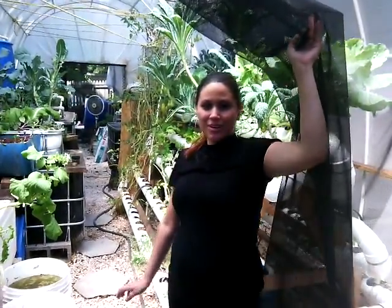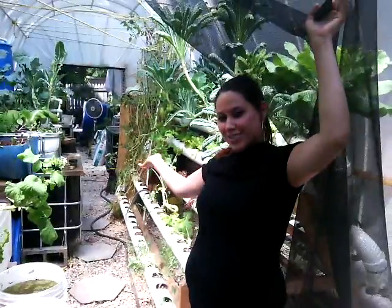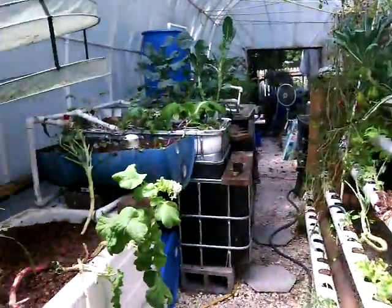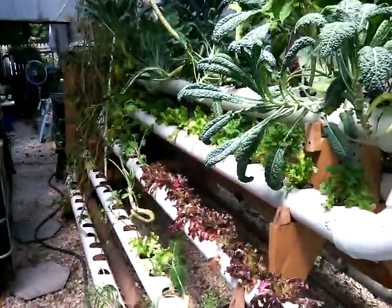Hi, I'm Alexandra Koppel and we're going to give you a tour of Aquaponics Cafe's greenhouse. We go inside, we have all the setups. There's four systems running right now.